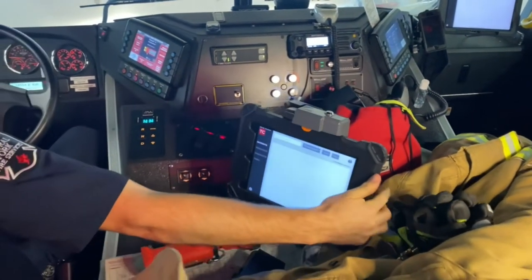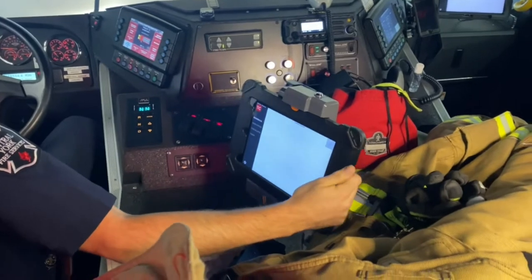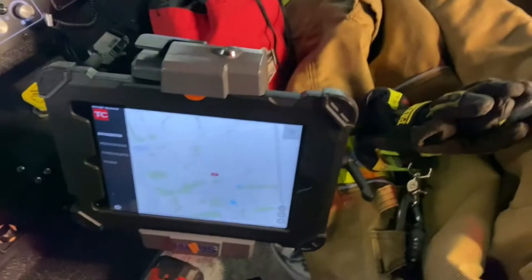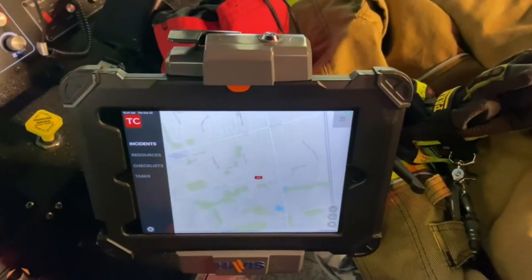Right here you guys can see we have our iPad and, just like the one you guys have at home, it helps us go to calls and we can see on maps exactly where we're going so we can get there as fast as possible.